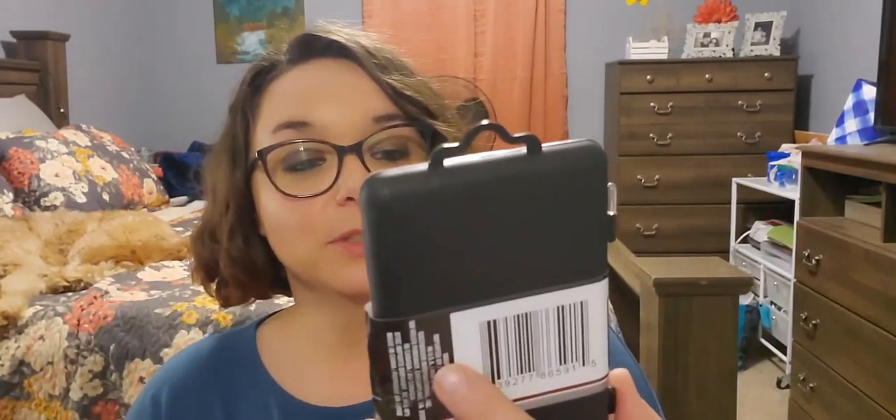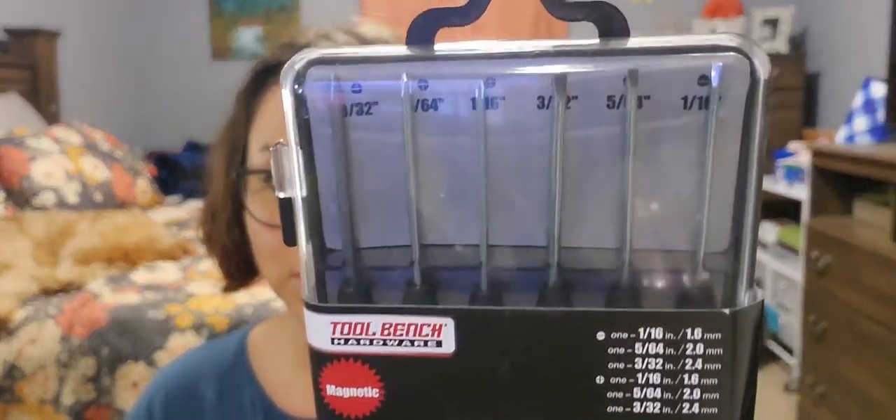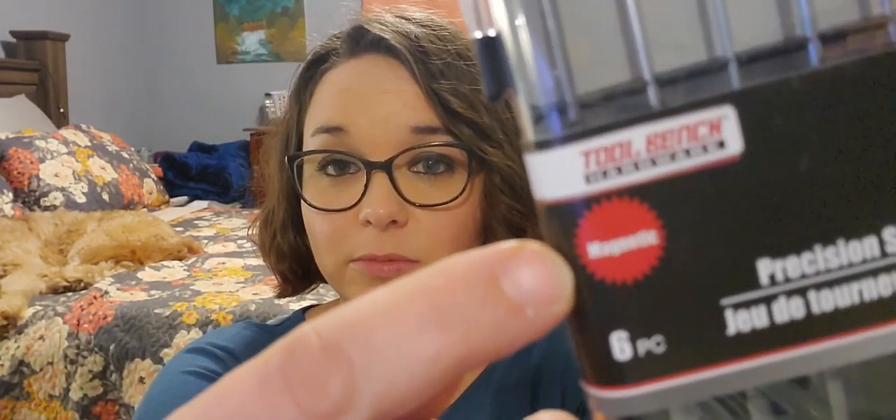Next is tool bench, and these were both wish list items — which is lame, I know, but I'm weird. It is this six-piece precision screwdriver set to go on my toolbox. Just teeny tiny little screwdrivers because you never know when you're going to need them. I picked it up, and they are magnetic — just seen that, that's even better.